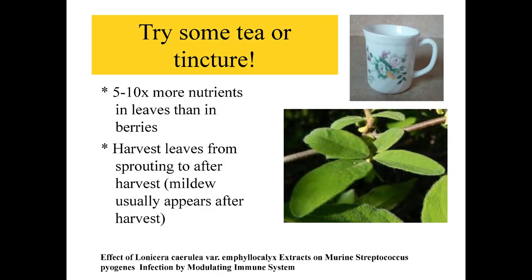Here we have some tea or tincture from the leaves — it's five to ten times more in nutrients than the berries. We can harvest the leaf from the time it sprouts to after harvest. Mildew does usually appear after harvest. Up in our area — the northern third of Minnesota — we're harvesting these berries in early July. The harvest of a honeyberry is typically a week after strawberries wherever you may be, and in our area it's generally the last week of June. The tea from the leaves does not have flavor, but it isn't going to hurt you to eat the leaf.